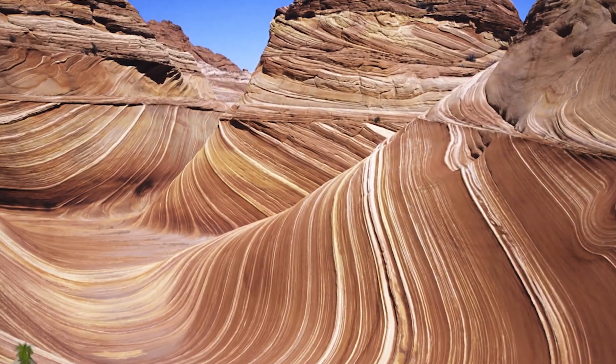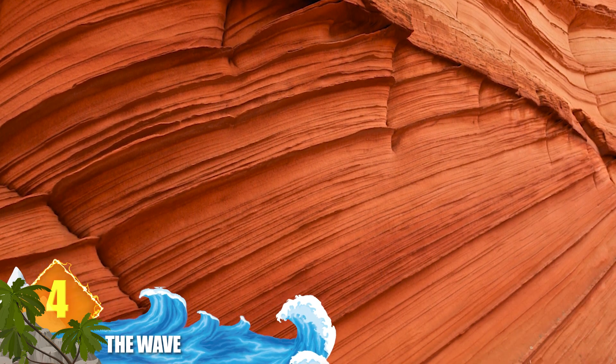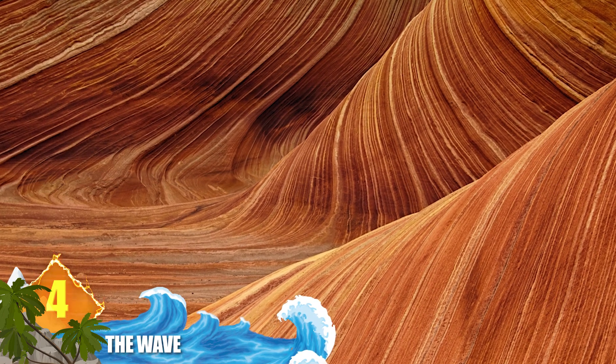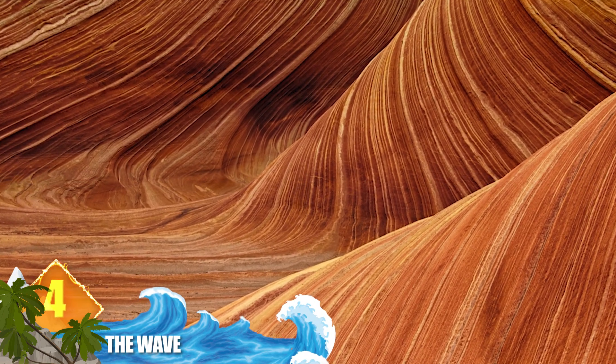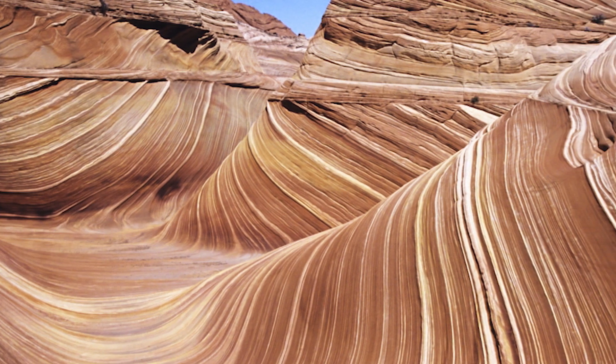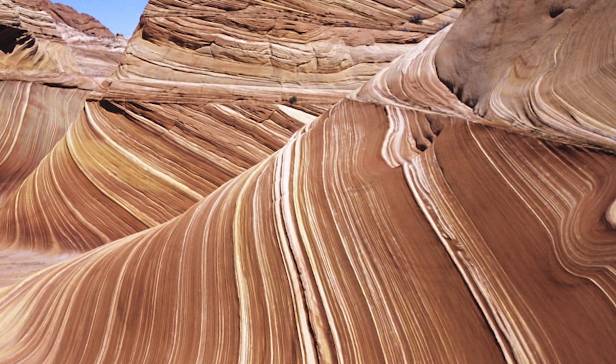Number 4: The Wave. These surreal sights have an extraterrestrial appearance, but you can find them right here on Earth in the Arizona desert. The swirling formations were created by sand dunes that transformed into rock throughout nearly 200 million years. The twisting formations are located within the Vermilion Cliffs Wilderness Area and require a special permit to see them.